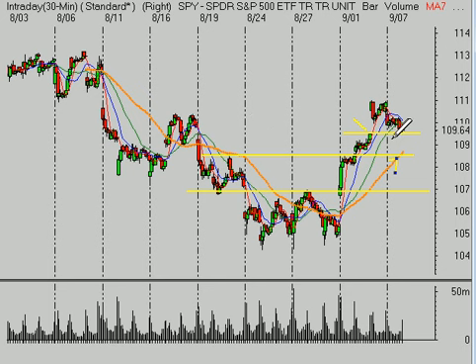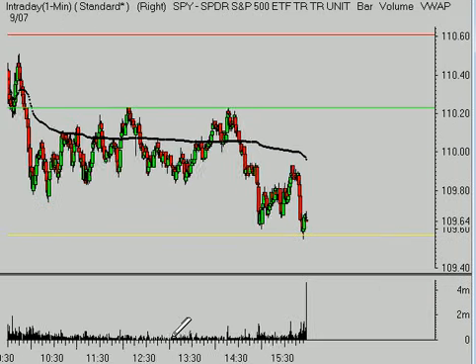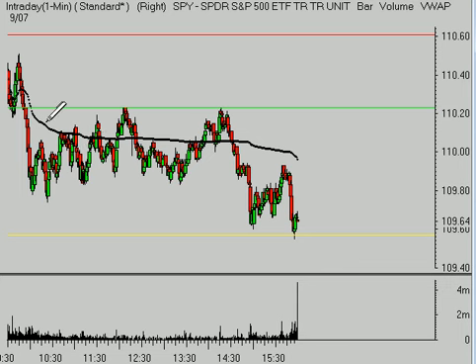I think before you do that, you want to see that 5-day moving average flattening out and the market beginning to turn lower underneath it. Until then, if you're going to trade the short side from a day trading perspective, there are some trade opportunities in there. Today was a pretty choppy day.